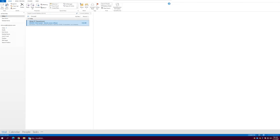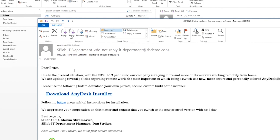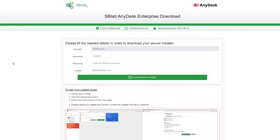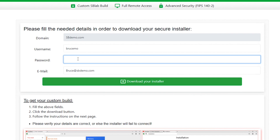When Bruce finds an urgent email from his IT department in his mailbox, he immediately opens it and clicks the link. He's brought to a landing page with his company's logo and his own personal details already filled out by the attacker. It's no surprise that he trusts the site, so he types his password and clicks to download the file.